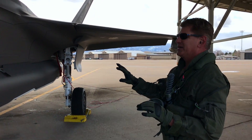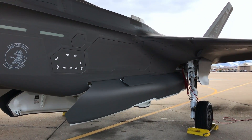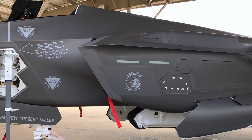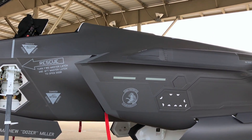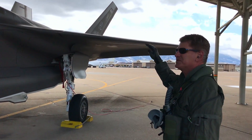As you can see, it's a very new airplane with a lot of capability. It's got the ability to go very fast. It's 51 feet long, 35 feet wide, and at the tail it's 14 feet high.